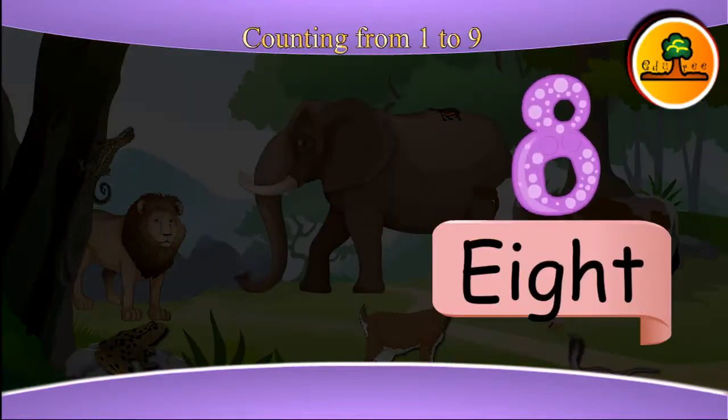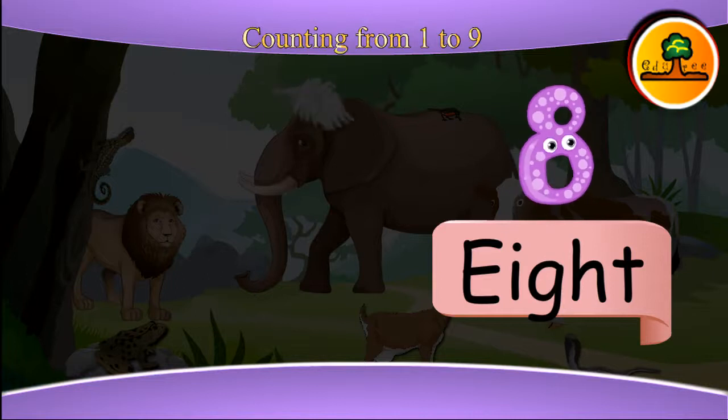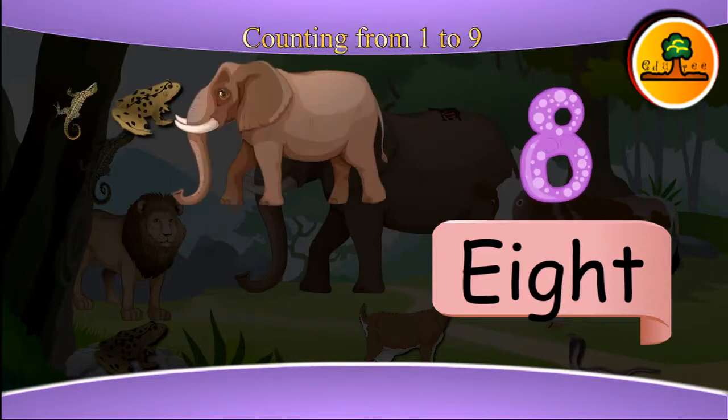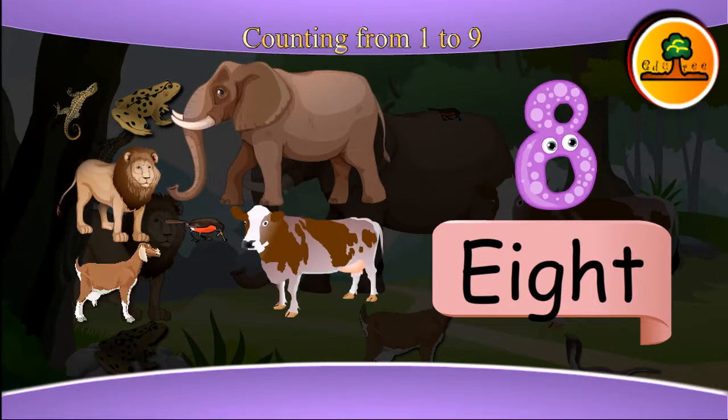This is eight. Here you can see eight different kinds of animals: one, two, three, four, five, six, seven, eight.